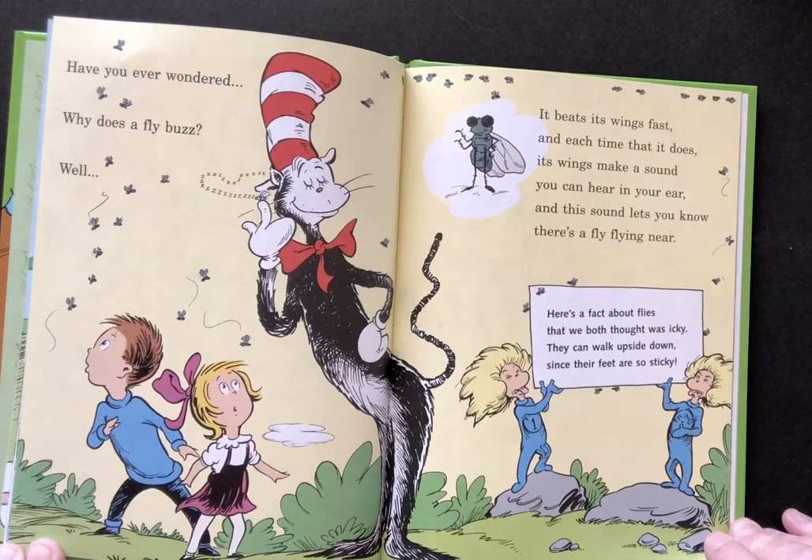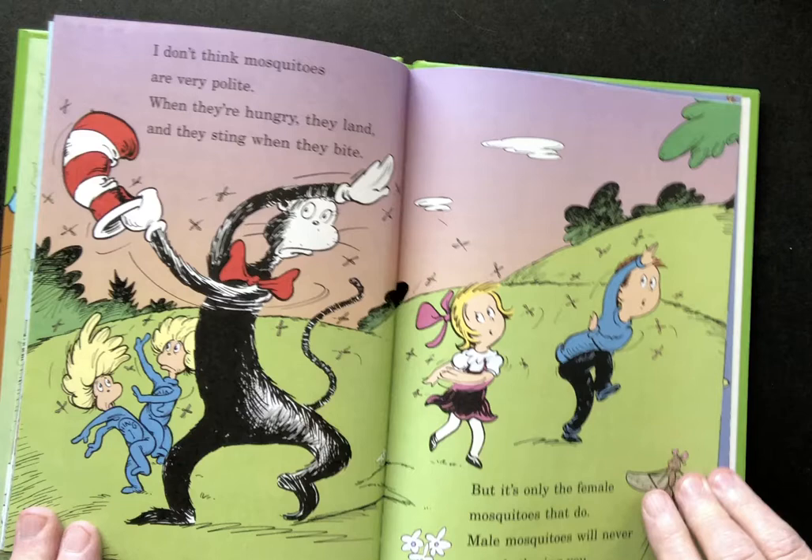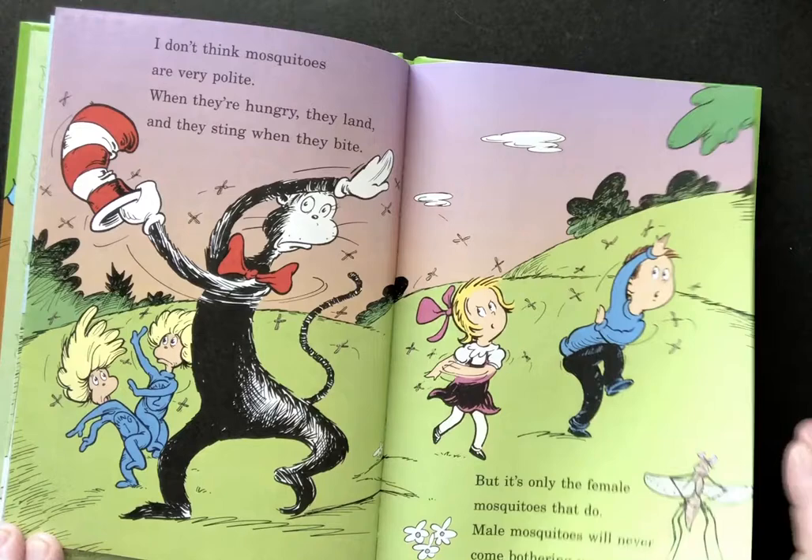Here's a fact about flies that we thought was kind of icky. They walk upside down since their feet are sticky. I don't think mosquitoes are very polite. When they're hungry they land and they sting when they bite. But it's only the female mosquitoes that do. Male mosquitoes never come bothering you.